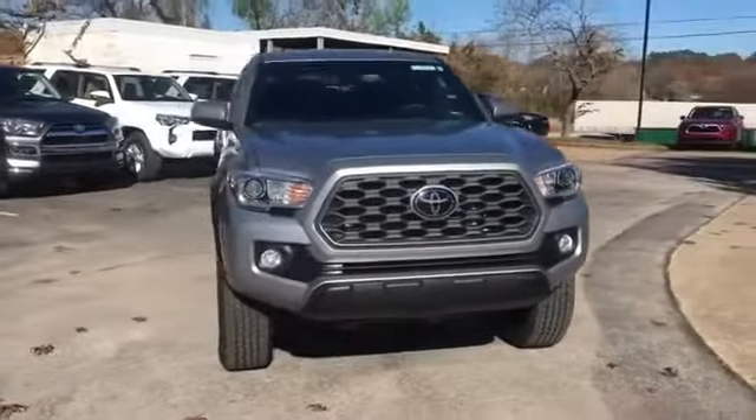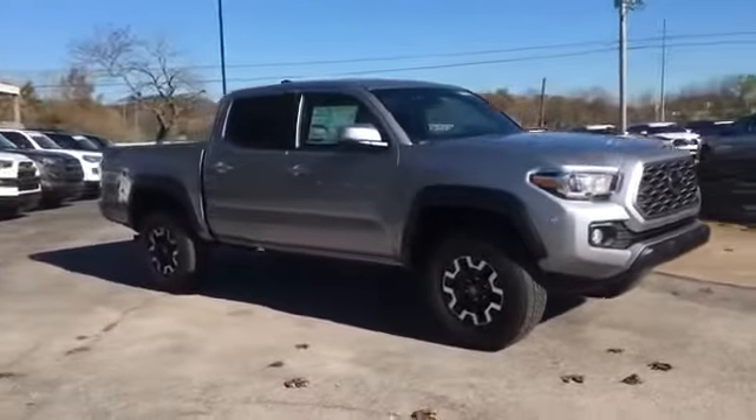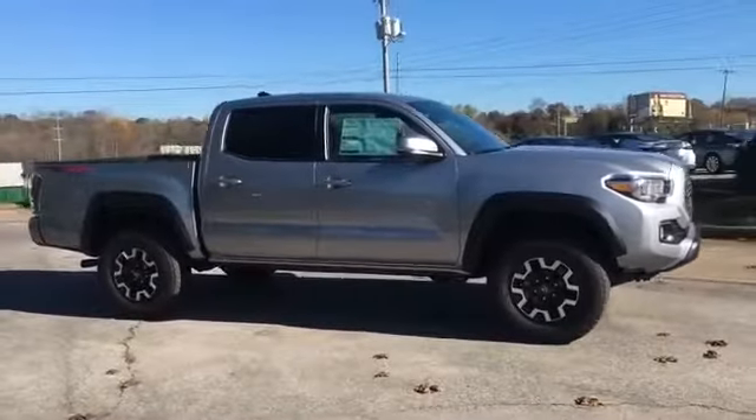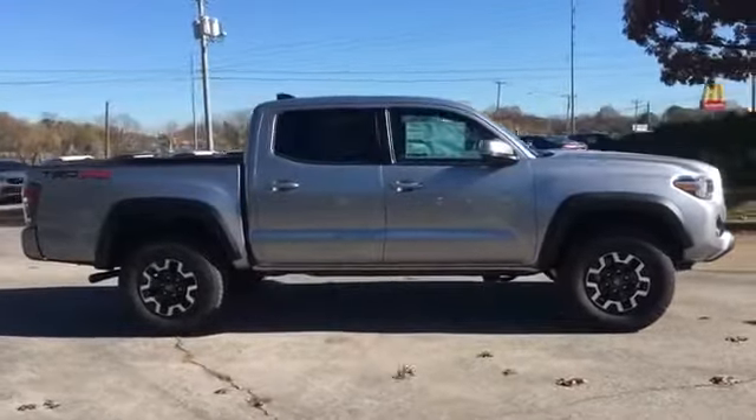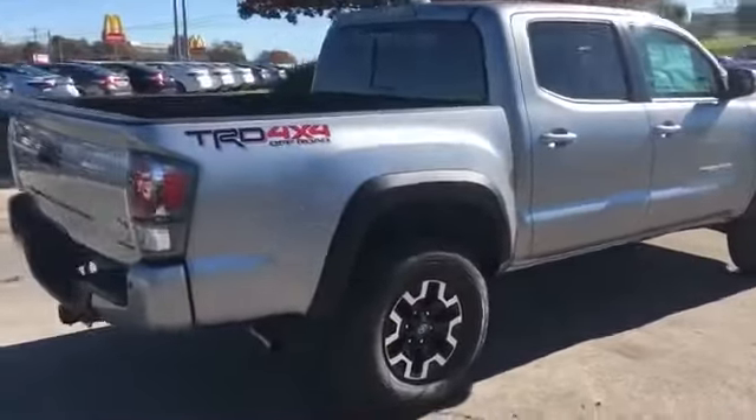2021 Toyota Tacoma 4WD. This pickup truck offers two full rows of seating for premium comfort. You'll enjoy first class features that create a premium environment, such as lane departure warning,